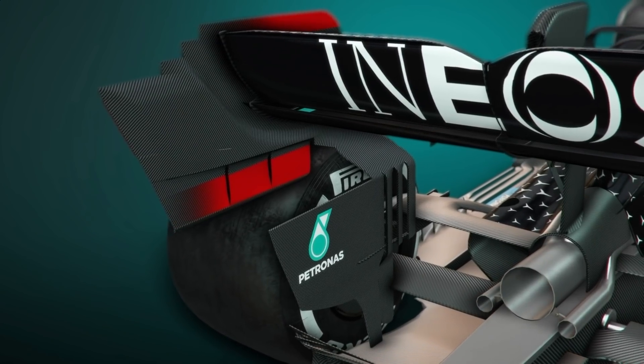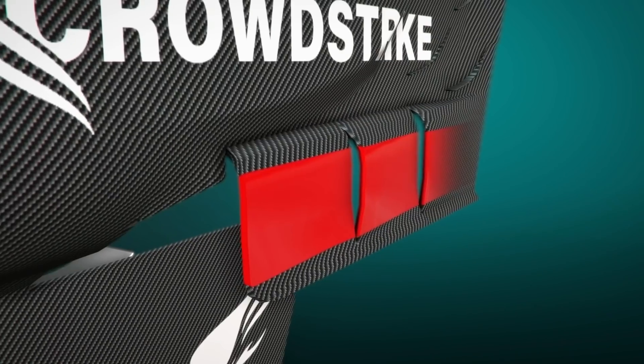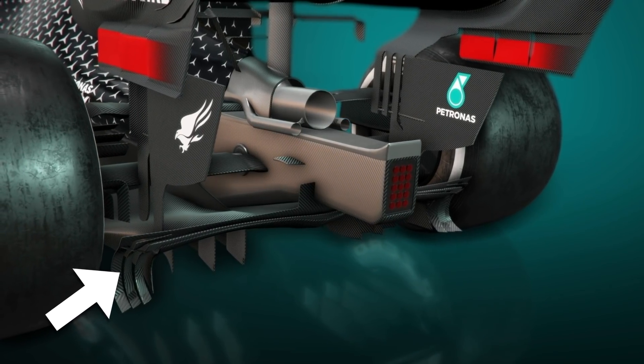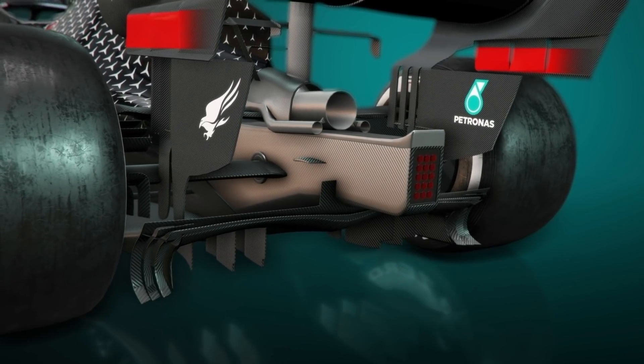Mercedes had brought a new rear-wing endplate to Austria in a bid to bolster its already impressive package, shuffling the strokes further forward to create a more gradual transition to bring airflow outwards. In doing that, the car's diffuser has a bigger effective volume, as the low-pressure zone behind the car — which increases the suction of the floor — is widened.